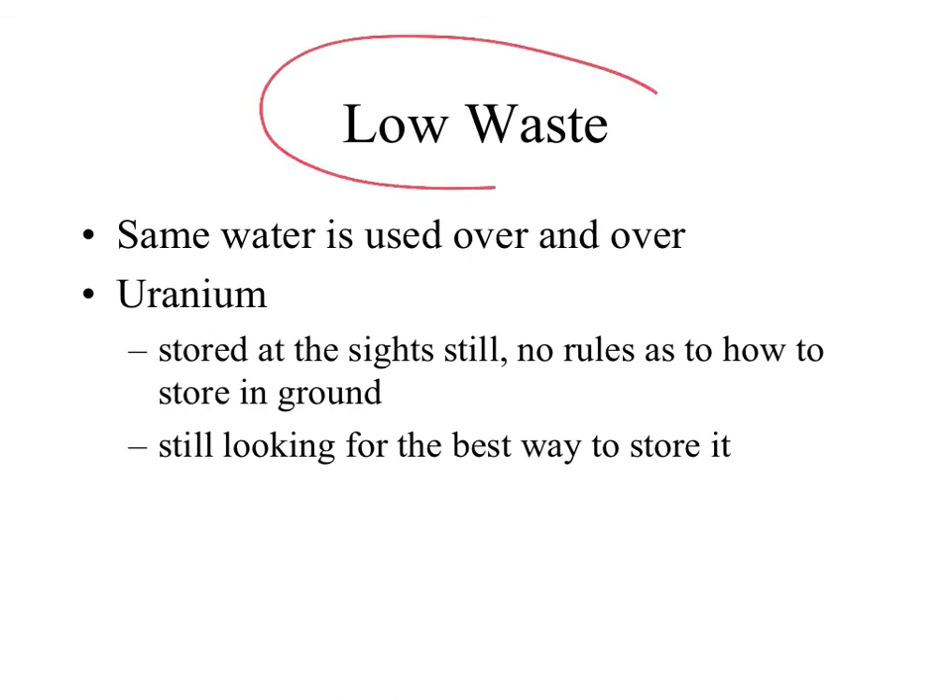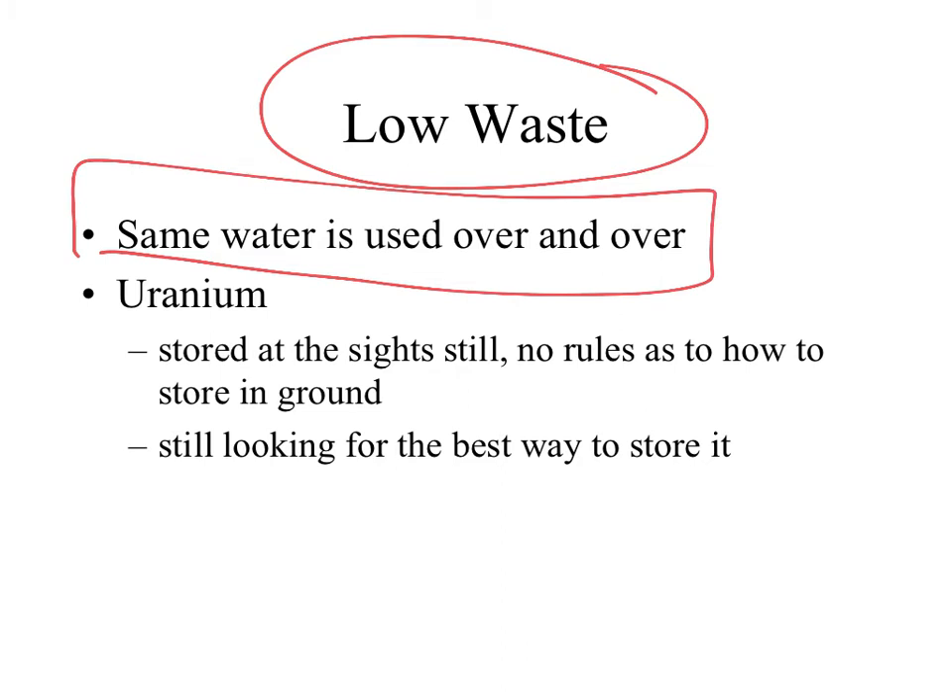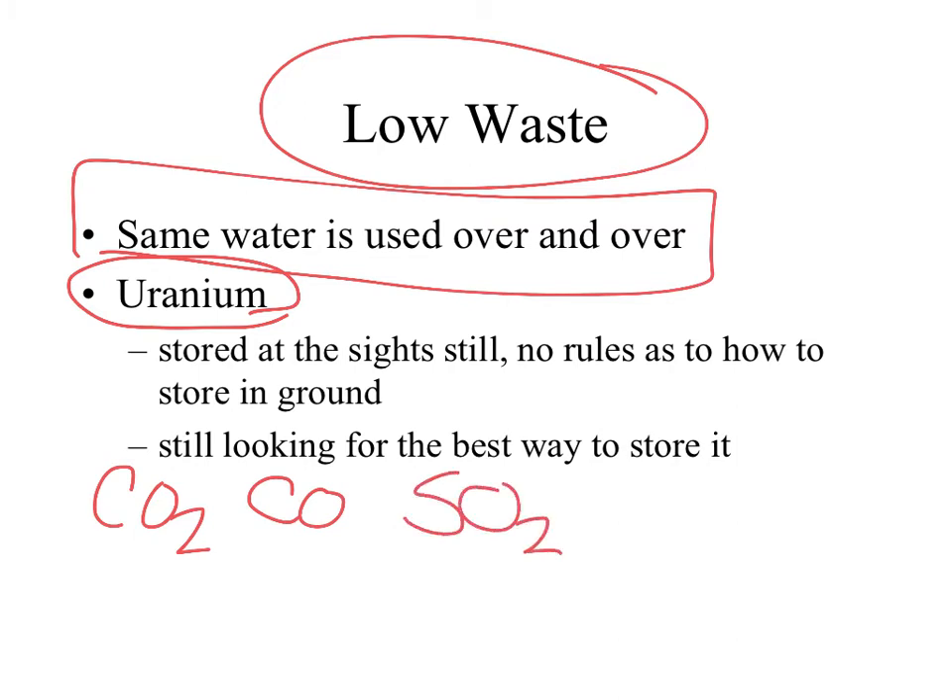The beautiful thing about nuclear power is the low waste. We reuse the same water over and over. No radiation is leaked unless there's an accident. It doesn't take much uranium to power a city — compared to the train loads of coal we'd burn every single day, uranium truly gives off energy without any pollution. There's no carbon dioxide, no carbon monoxide, no sulfur dioxide or sulfur trioxide. No greenhouse gases given off at all.